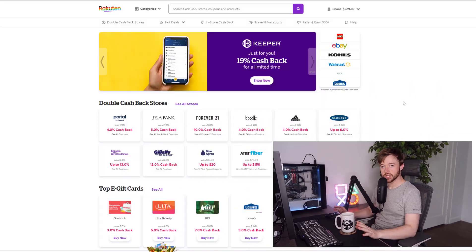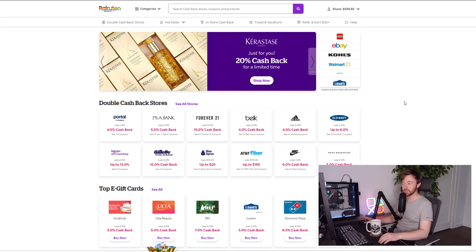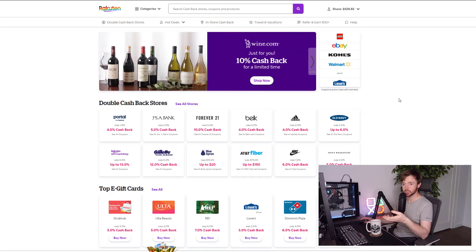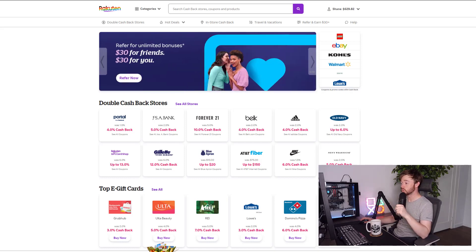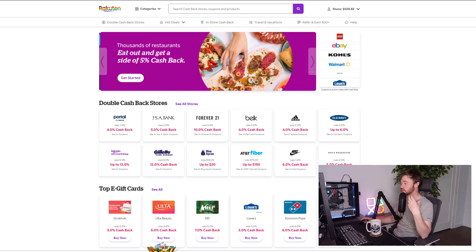In this video I'm going to look at one of these cash back sites called Rakuten. Anyone already familiar with Rakuten can check out one of our other videos, but if you want to learn about this website and a way to get cash back on your Lego buying, stick around. I'm on Rakuten.com here and on the home screen you can see they're offering double cash back on certain stores — these are promotions that Rakuten frequently runs.